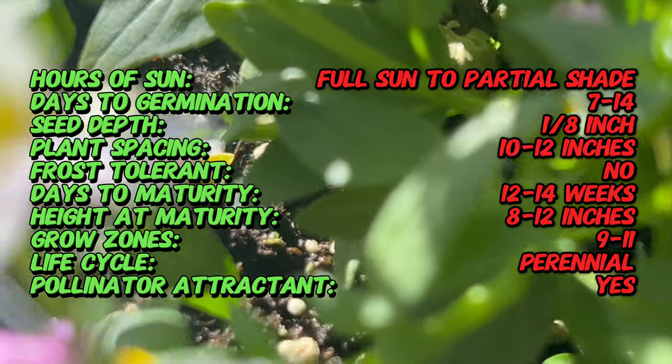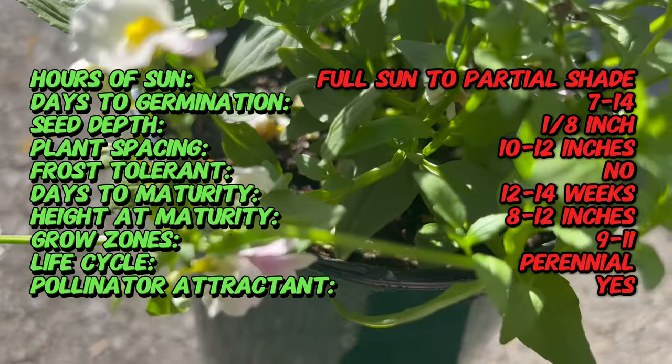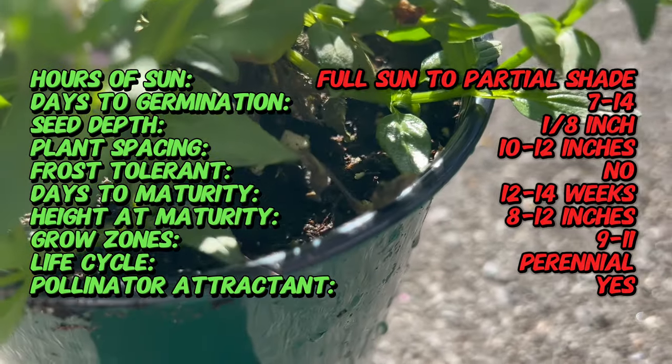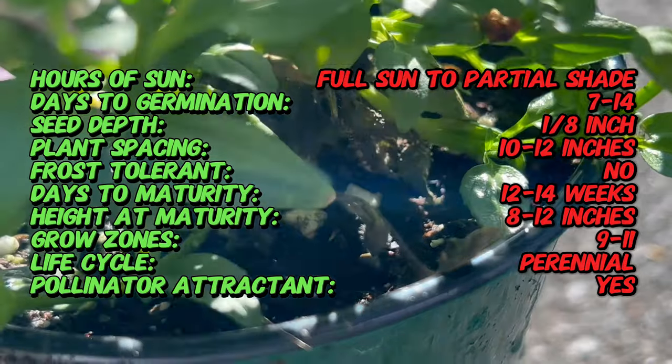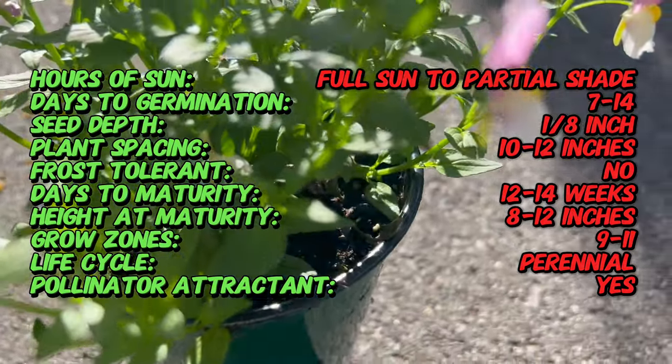Essential Pinkberry Nemesia is a compact mounding perennial with slender stems and lance-shaped leaves. It produces clusters of fragrant tubular flowers in shades of pink, purple, or white depending on the cultivar. The flowers are adorned with contrasting markings or faces, adding to their visual appeal.